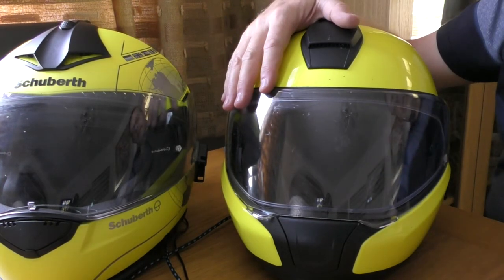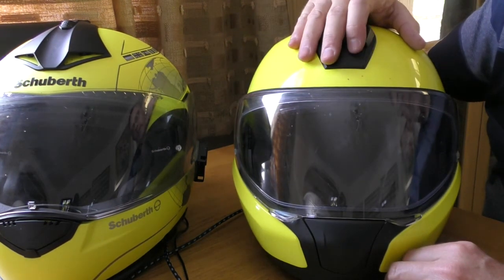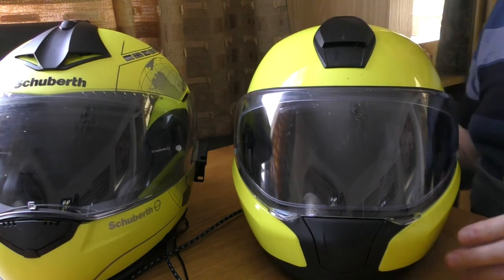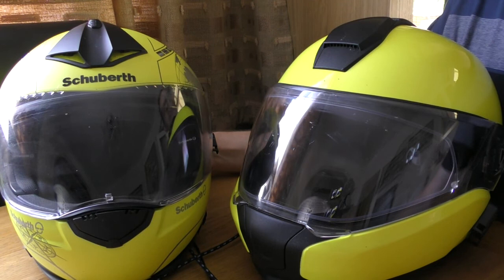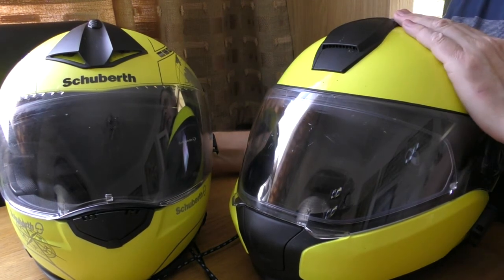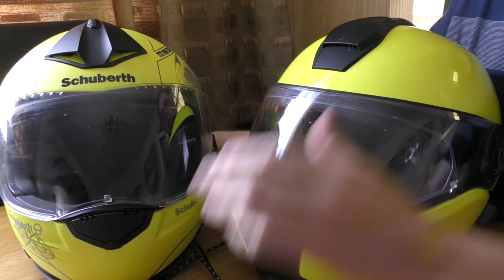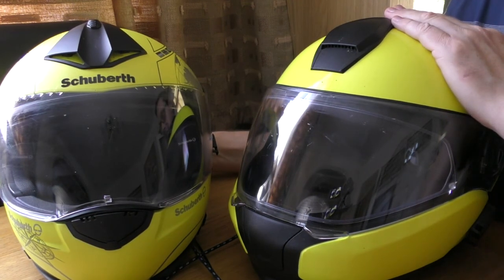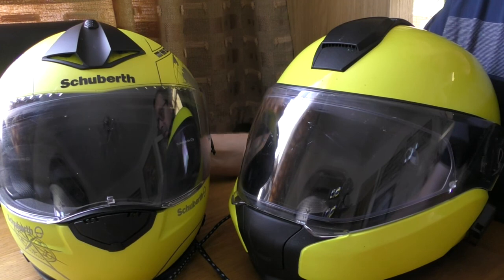The BMW is the one I would go for out of the two: it's the cheaper option, better noise through the headset system, and far better ventilation than the Schuberth. I just don't like the slight lack of peripheral vision. I'll continue to use both day to day - swapping depending on conditions. If it's hot I'll wear the BMW; if I need sat nav I'd certainly use the BMW because I can actually hear it at higher road speeds. Anyway, two-year update, and thanks for watching.